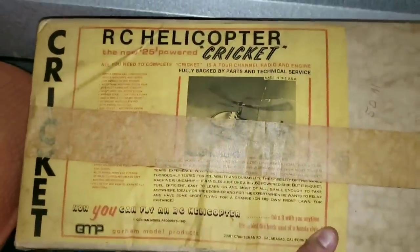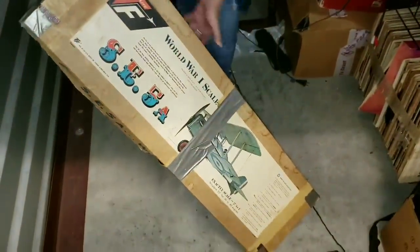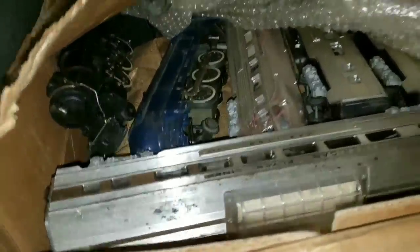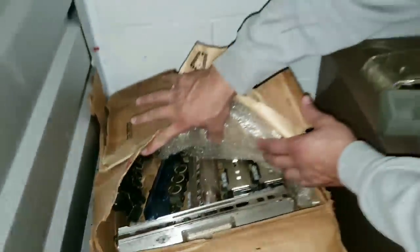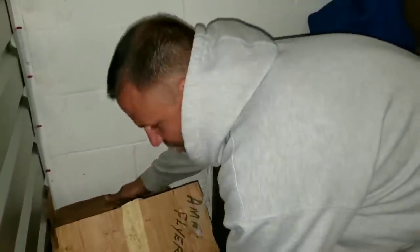The new 25-inch powered Cricket — this is absolutely insane, this is incredible. This is the biggest train score we've ever had, and remember, we'll do a whole other video on it because there's just too much. This unit is the gift that keeps on giving.